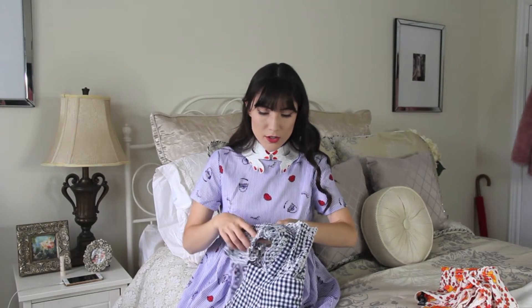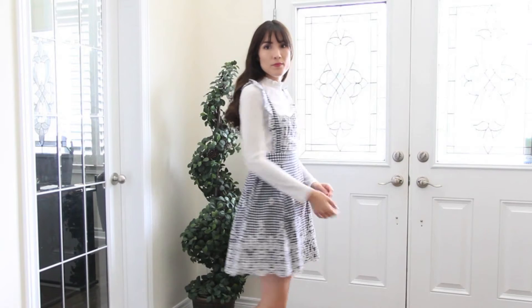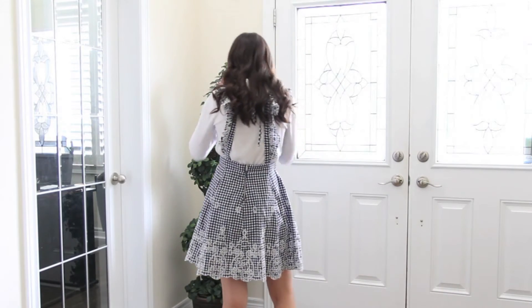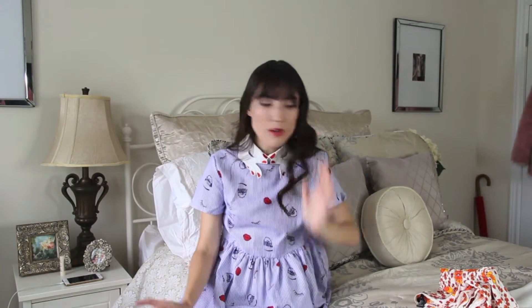From Forever 21 again, I got this little gingham pinafore dress. I love the little embroidery detail up on the chest as well as on the bottom of the dress — it adds a really elegant touch. I just think it's really pretty and I don't really own anything like this.